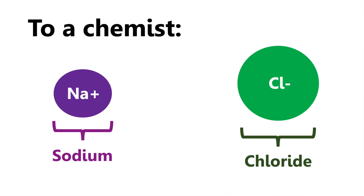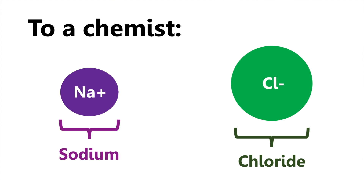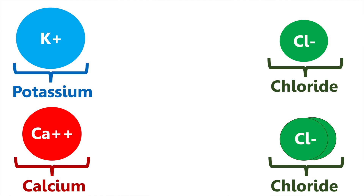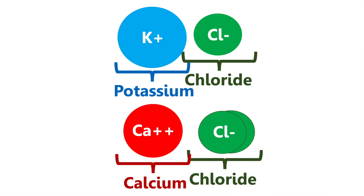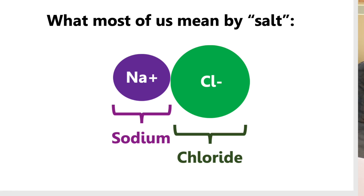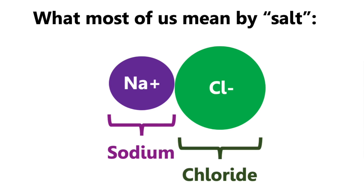First, what is salt? So to a chemist, salt is a term that actually describes many different compounds. Salt could be any time a positive ion like sodium comes together with a negative ion like chloride to make sodium chloride. But this could just as easily be potassium coming together with chloride or calcium and chloride. So it's a term for a whole group of these compounds.